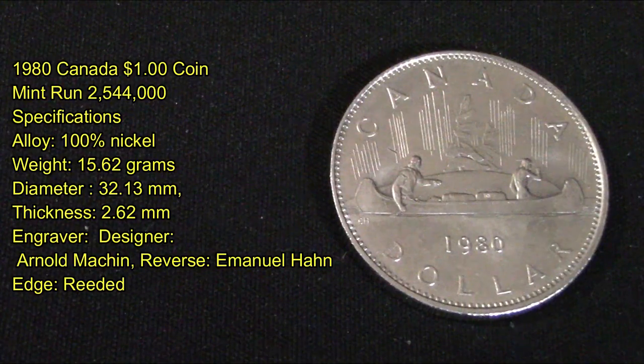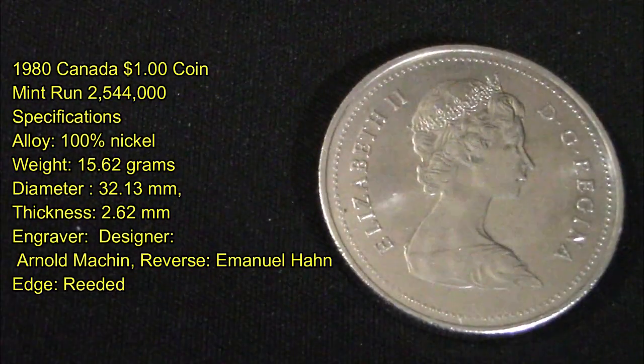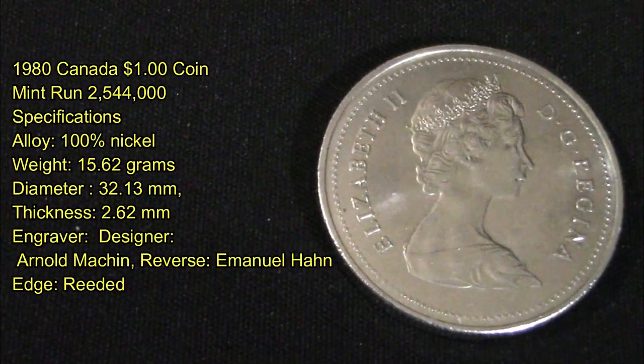Its alloy is 100% nickel. It weighs 15.62 grams, has a diameter of 13.13 millimeters, and a thickness of 2.62 millimeters. The designer and engraver of this coin is Arnold Mansion and Emmanuel Han, and the edges are reeded.